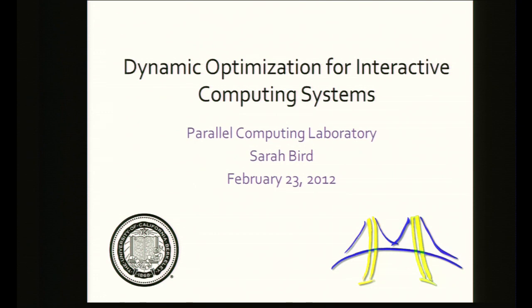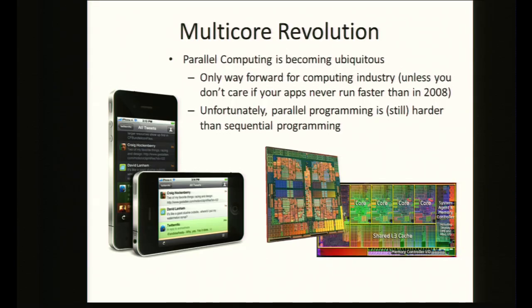I'm Sarah Bird, representing the Parallel Computing Laboratory. I'm going to talk about a spectrum of projects in the PAR lab, all in the area of dynamic optimization for interactive computing systems. The multi-core revolution has happened, and parallel computing is practically ubiquitous. The industry really has no other way forward — parallel programming is still really challenging, and the point of the PAR lab is to harness the power of parallel computing for client applications.